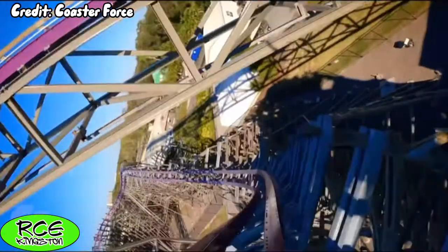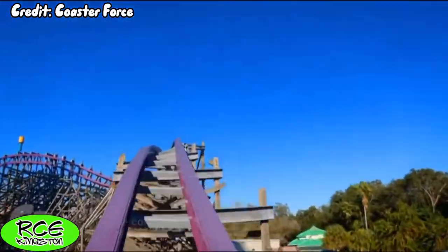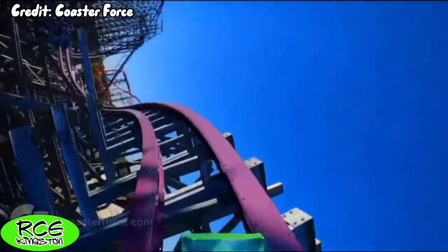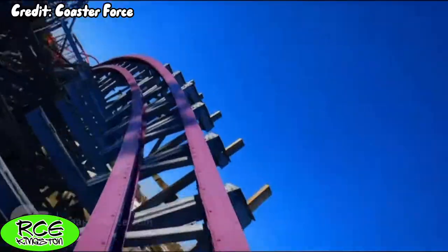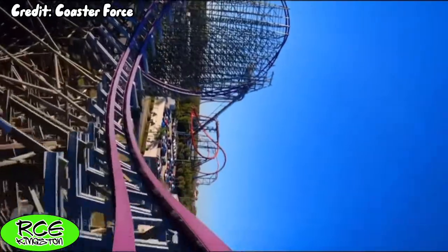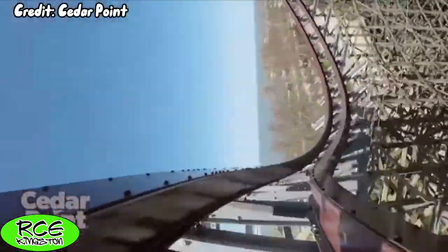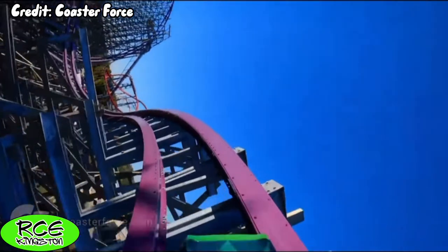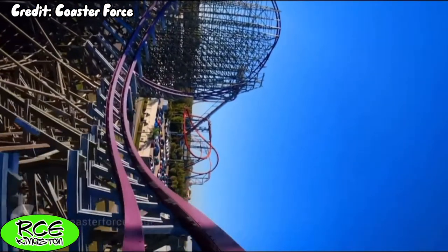After another headchopper exiting the wave turn, you hit a twisted step-up, which delivers a fantastic moment of lateral ejector airtime. That is followed up with another smaller wave turn, which is more similar to the one during the elevated turnaround on Steel Vengeance. While this wave turn is nowhere near as intense as the first one, it is still a fun and rapid-fire element.